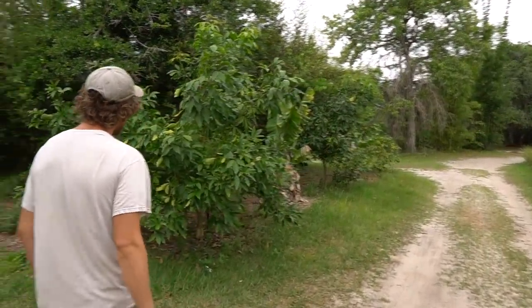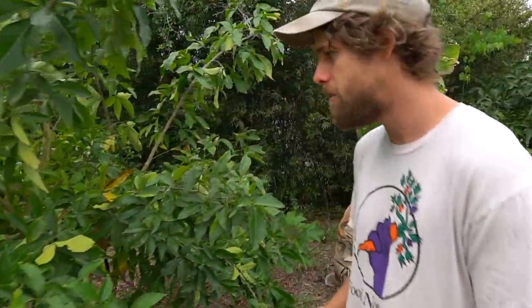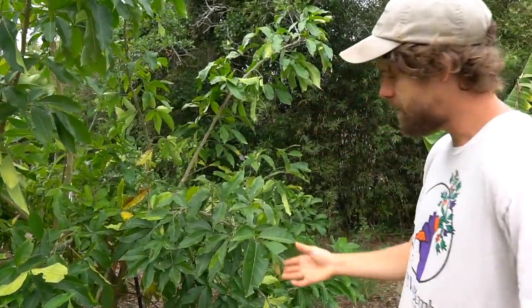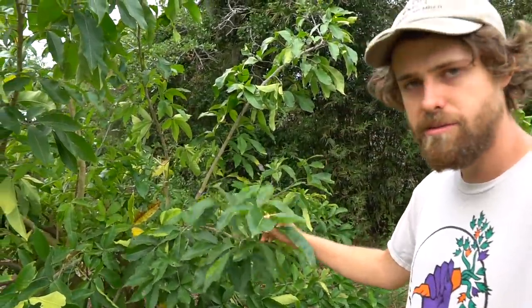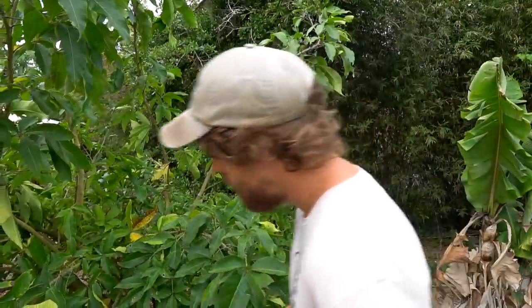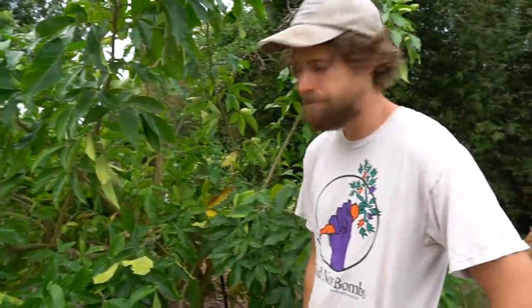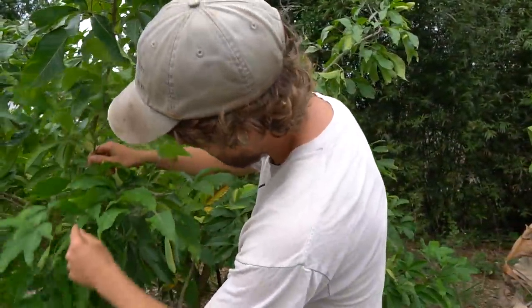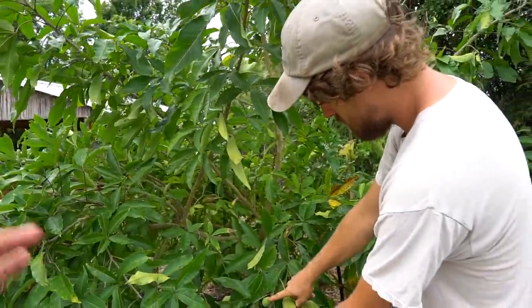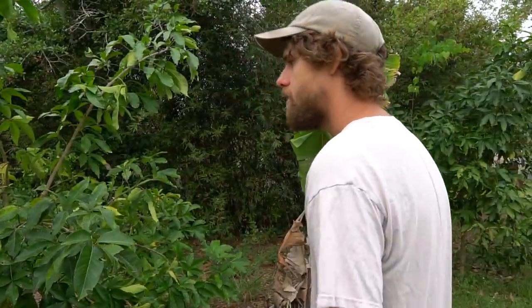These are white sapote — kind of a subtropical fruit. I saw these growing where they're native, in Guatemala and Mexico, up at 5,000 feet elevation with loquats and peaches. So they can really tolerate some cool weather. At 24 degrees last year, these defoliated but then just came back. They're setting flowers and there are already some fruits on here. They're pretty cold hardy — I was surprised how well they did.